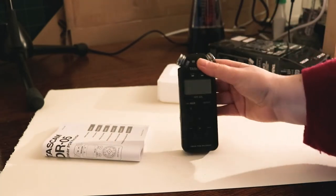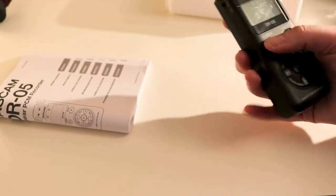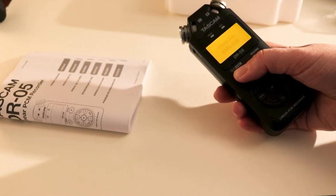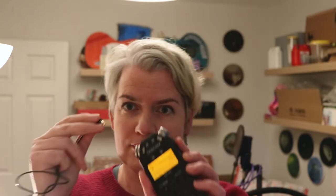Moving on to more equipment, here are a few mic options for recording yourself. You can record into your phone or camera but the audio quality from those won't be great. This little field recorder was the first mic I bought and I used it for a long time. You can use this as a microphone just on its own like this, or you can plug in a lapel mic and use it that way. And this is the recording with the lapel mic — so super easy and especially good if you want to be moving around a lot.